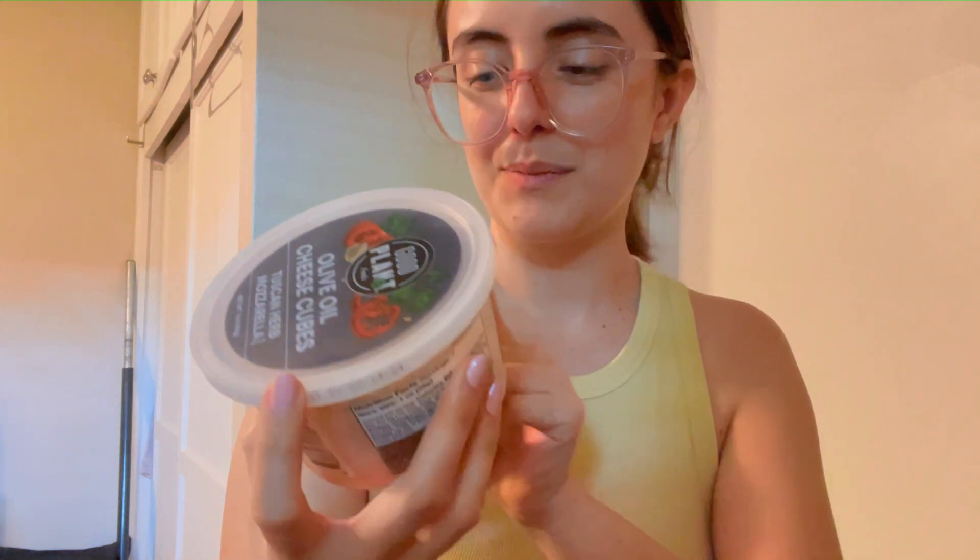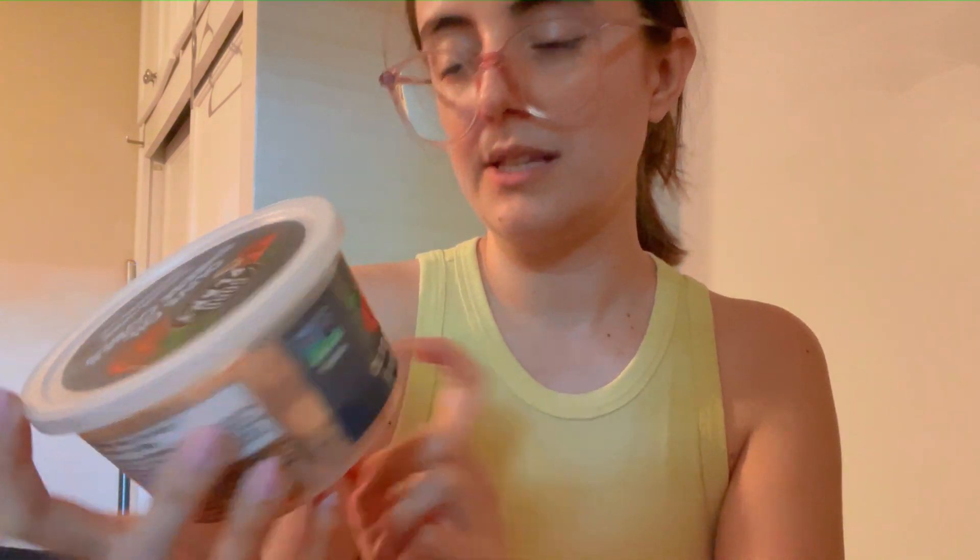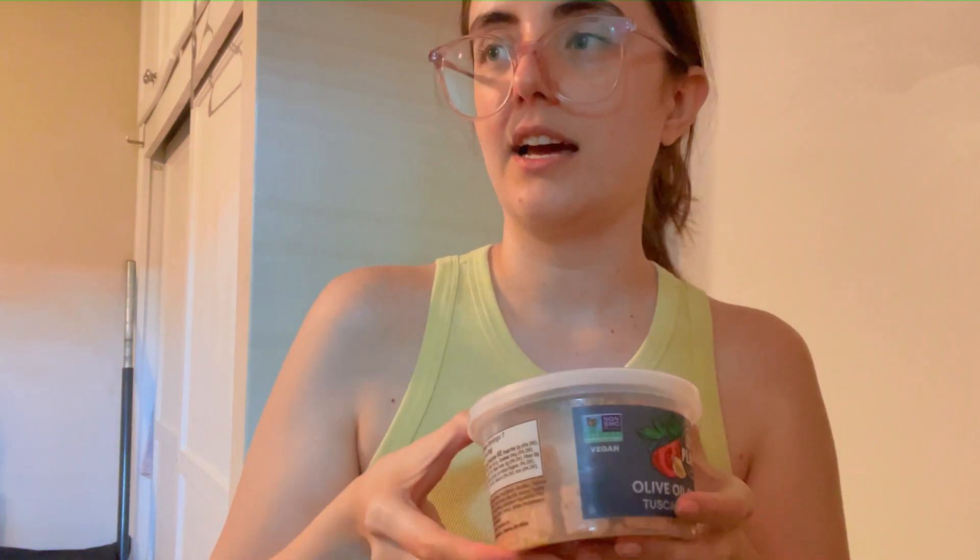I'm getting hungry so I'm going to make a salad. I made it for the first time yesterday and it was really good, so I'm going to make it again today. It's quinoa with some Persian cucumbers, a tomato, and I got this cheese from the 99 Cent Store — it's vegan cheese from Good Plant Foods. Olive oil, cheese cubes, and Tuscan herb mozzarella. These kind of taste like Italian seasoned croutons, so they taste really good in the salad and go well with everything.